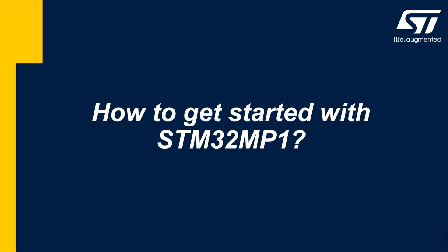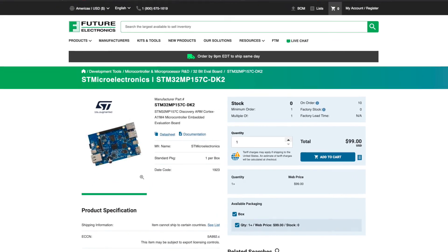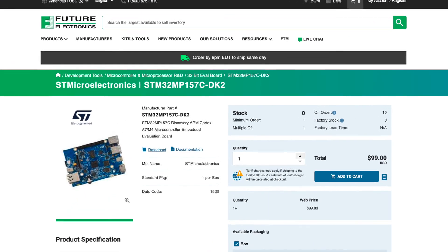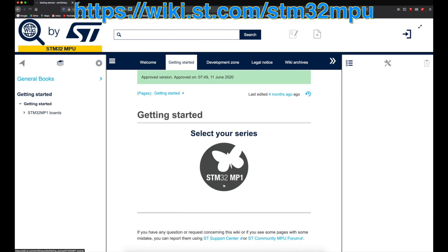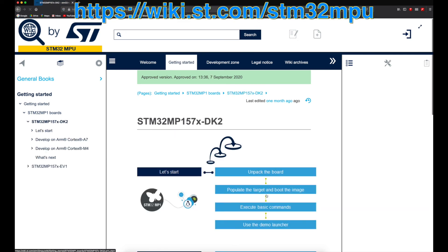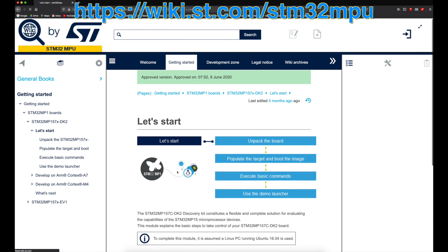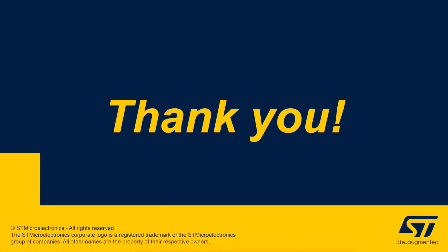So how do you get started with the MP1? First, visit futureelectronics.com and order your evaluation board. Next, visit the wiki on stmicro.com to help get the demonstration going. Once the demonstration is working, continue following the wiki for next steps to aid in your A7 and M4 development. Thanks for your time, and we hope you have a great day.